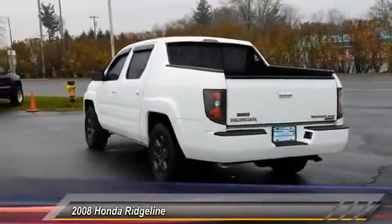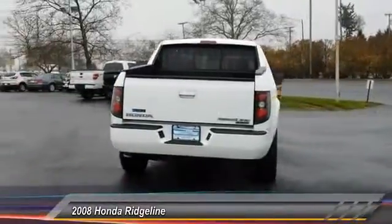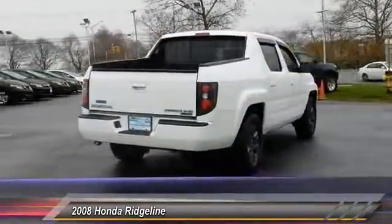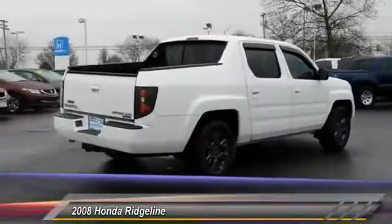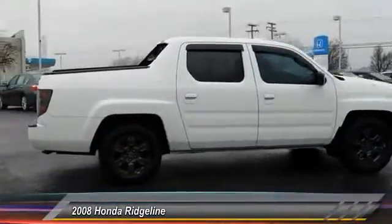Here are some of this vehicle's great options: keyless entry, anti-lock braking system, tow hitch, traction control, stability control, adjustable steering wheel, power steering, driver airbag, four-wheel drive, cruise control.